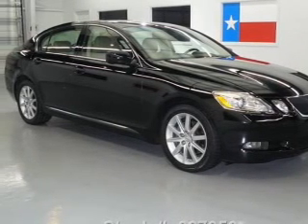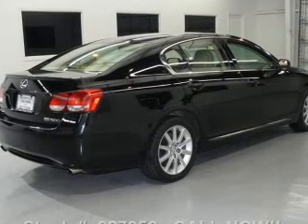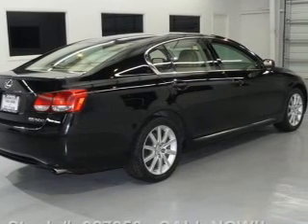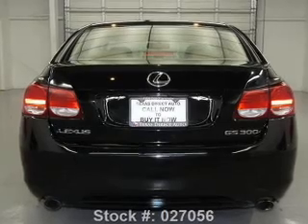Stand out from the crowd with premium wheels. The anti-lock braking system will keep you safe on the road. Let the outside in with a built-in sunroof. Power and reliability are a great combination — this vehicle has both.